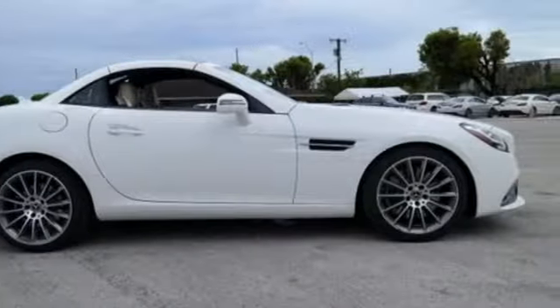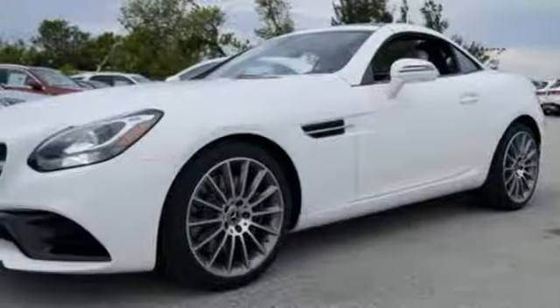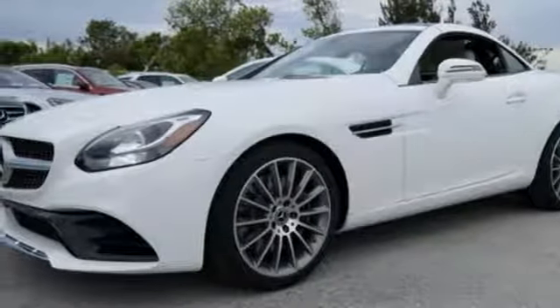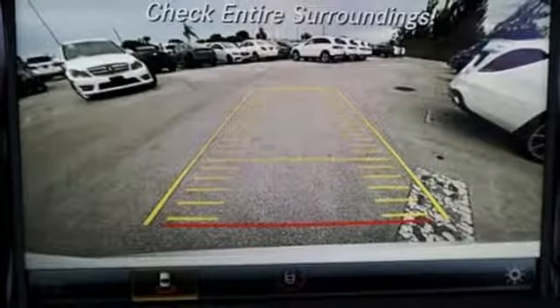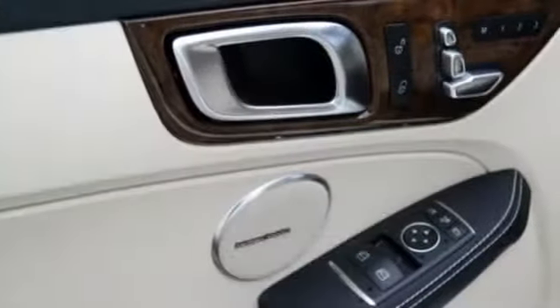Power sports seats with memory hold you close as you work sharp corners — corners this SLC devours with its sport-tuned suspension and dynamic select. Let the sun shine in through the panoramic sunroof, or put the top down in under 20 seconds to feel the wind.